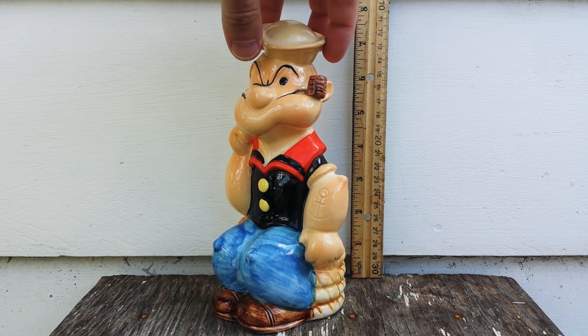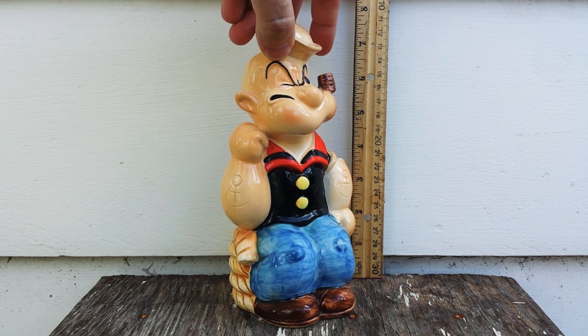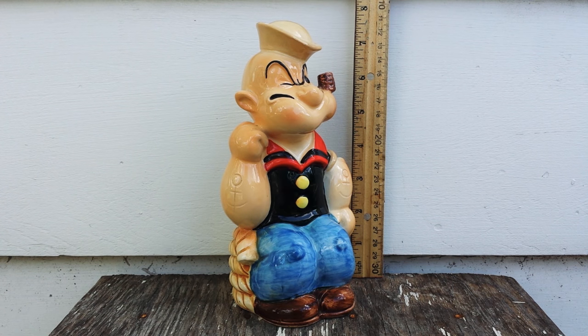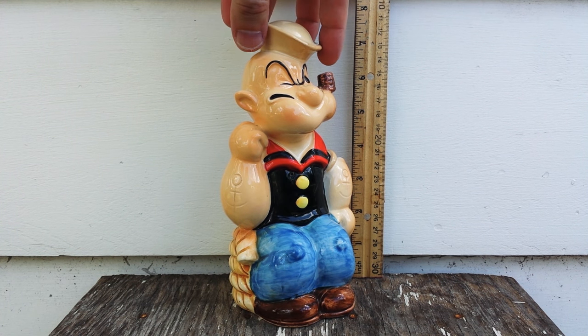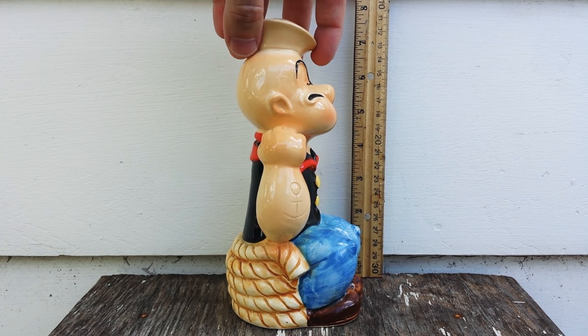When I bought this two years ago on eBay, I was looking for something that would portray the best likeness possible of Popeye, and I think this one probably has the best 3D likeness of any Popeye figurine I've ever seen. Sometimes it's hard to transition a cartoon character from the screen to the real world, and I think they do pretty well on this one. Let me give you a 360 spin so you can get a look at the entire bank.